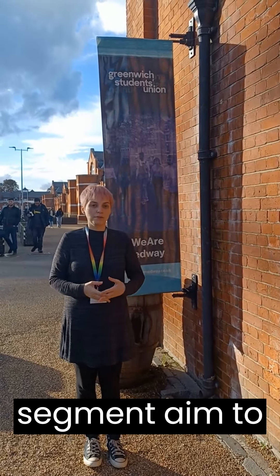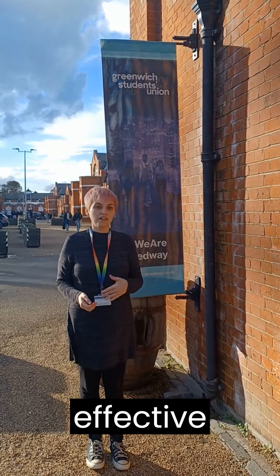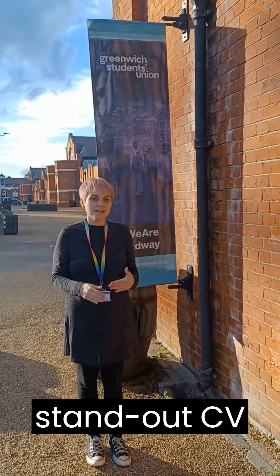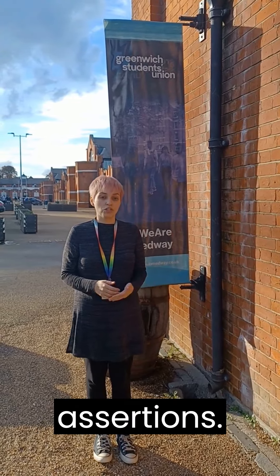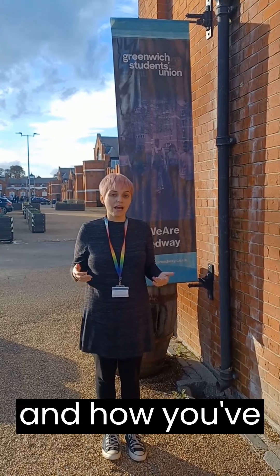In the key skills section, aim to enumerate no more than five or six soft skills, which can span a spectrum from communication to teamwork and adaptability. What sets a standout CV apart is the ability to substantiate these skills. Remember, employers seek evidence, not just assertions. After each skill, provide concrete examples of where, when and how you've acquired, honed and demonstrated this capability.